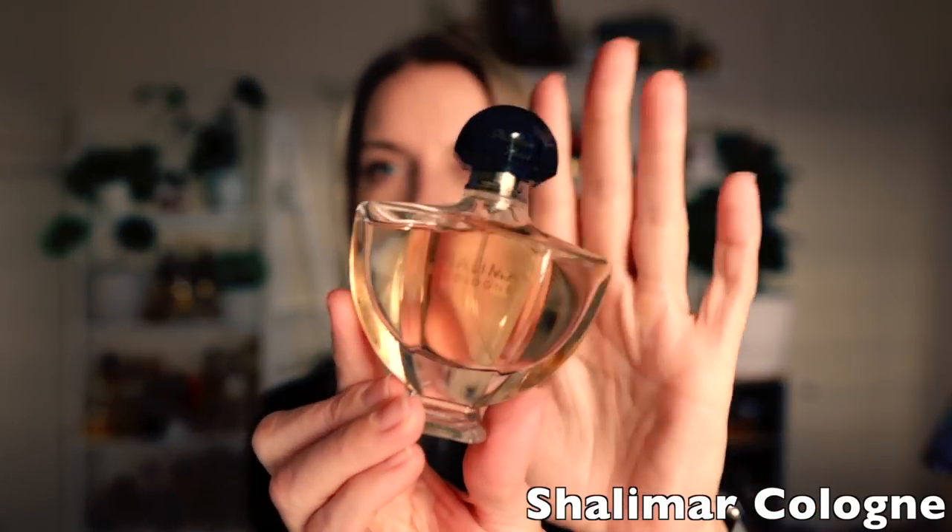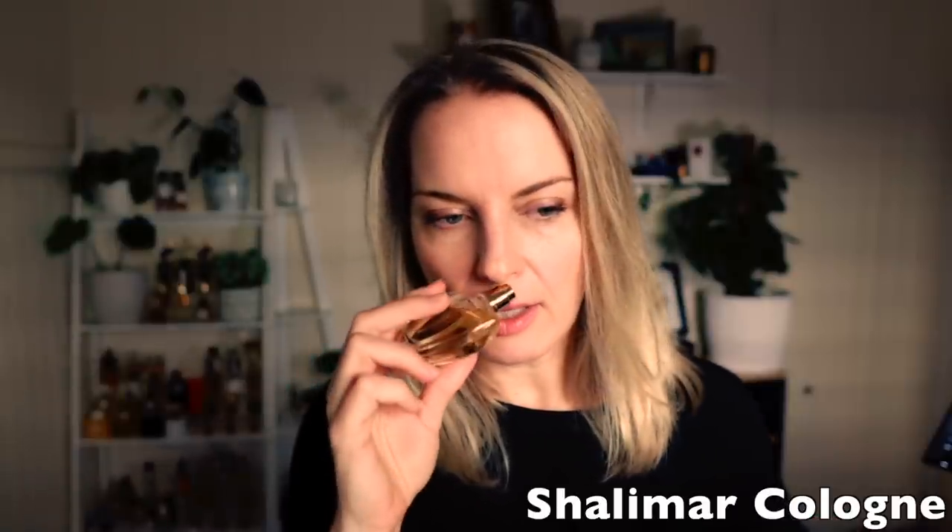I picked up a bottle of the Shalimar Cologne from Fragrance X last year. This one is really quite lemony — much brighter. There's still that beautiful vanilla base, but the ambery notes and labdanum are definitely toned down and the citrus is brought up. It's not the dark oily lemon of the EDP — this is more like lemon juice — and when that vanilla base comes through it almost feels gourmand, but it doesn't quite go there.